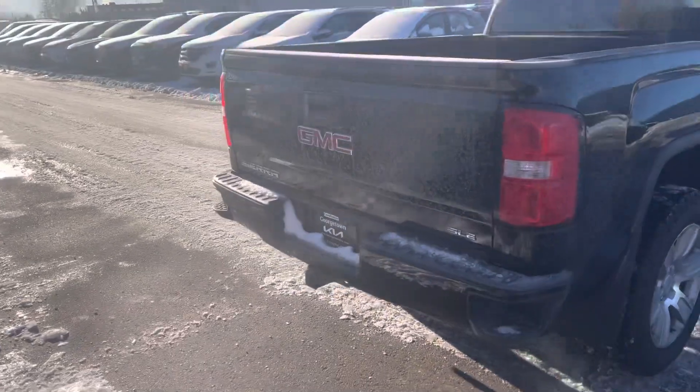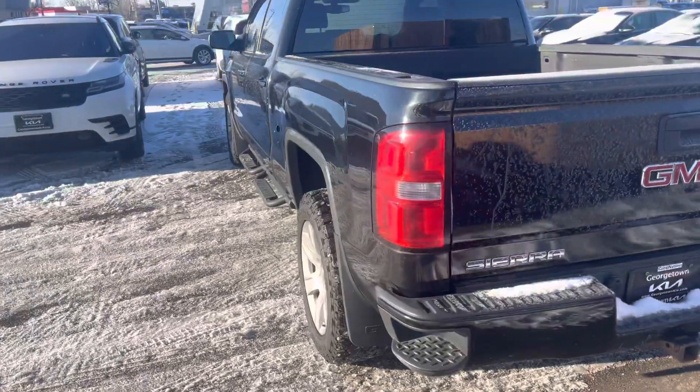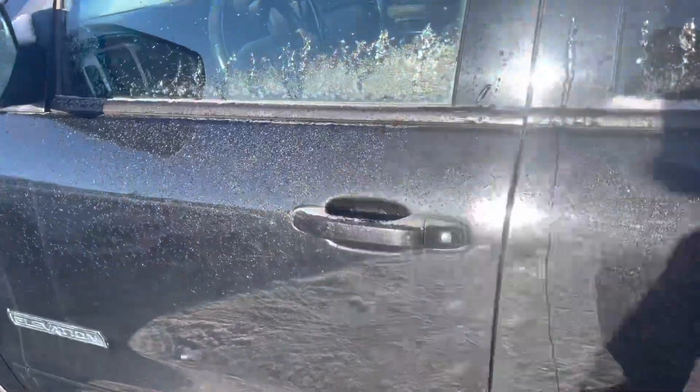Here's the back. It's got the tow hitch and I'm just going to hop inside the vehicle so you can take a look at the interior of this GMC Sierra.